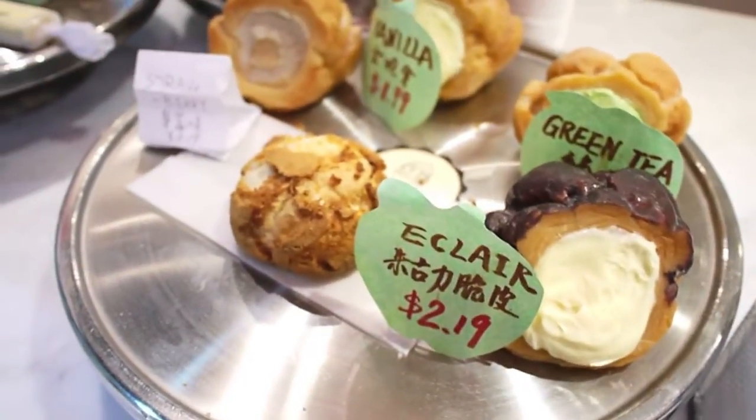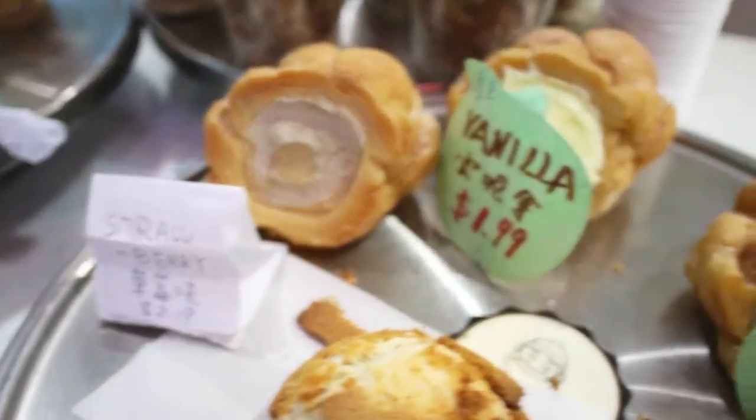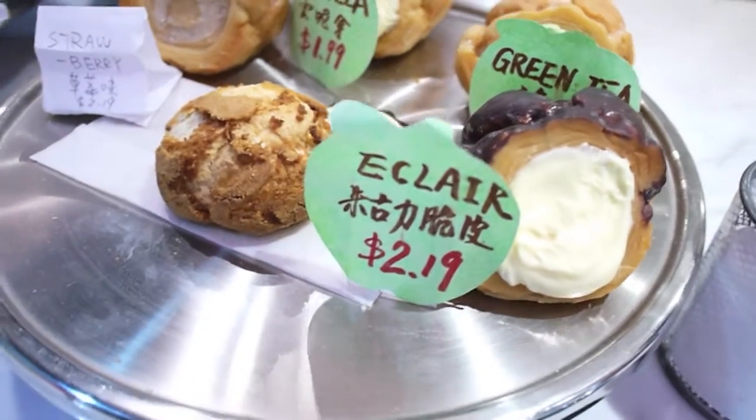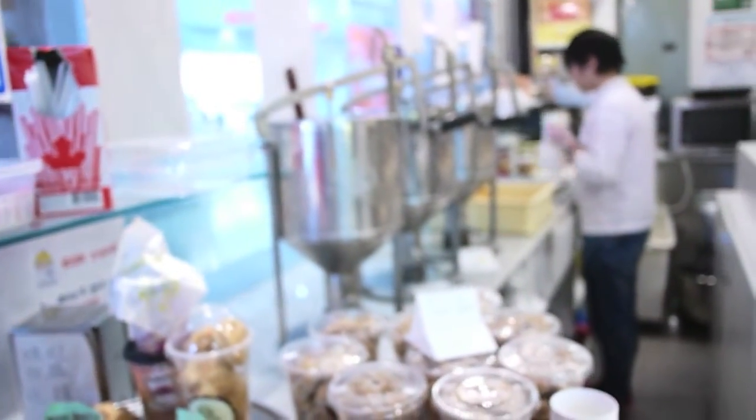So they sell cream puffs. They have strawberry, vanilla, green tea. What's that? No idea — it looks square, some sort of cream, whipped cream. And we've got pretty much chocolate.